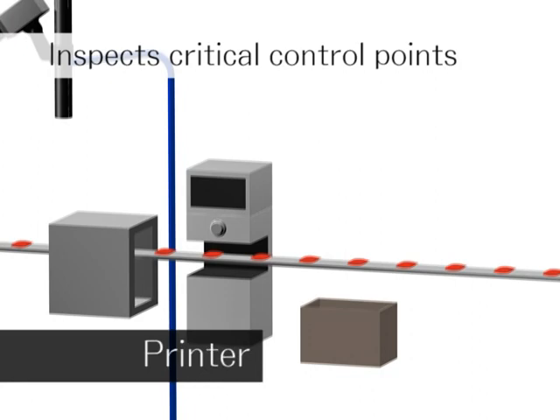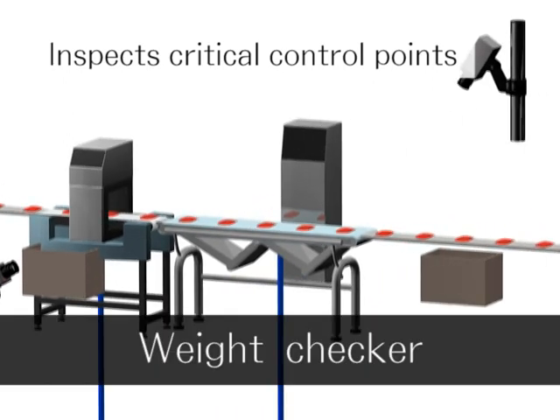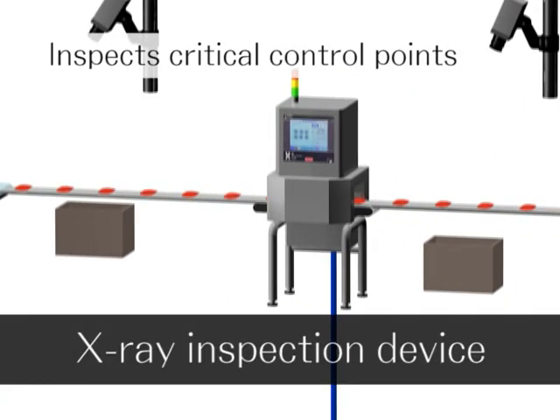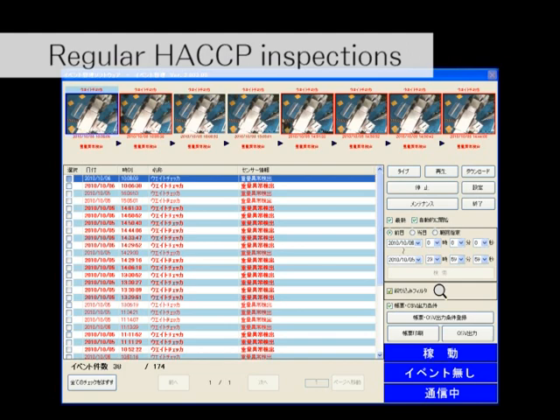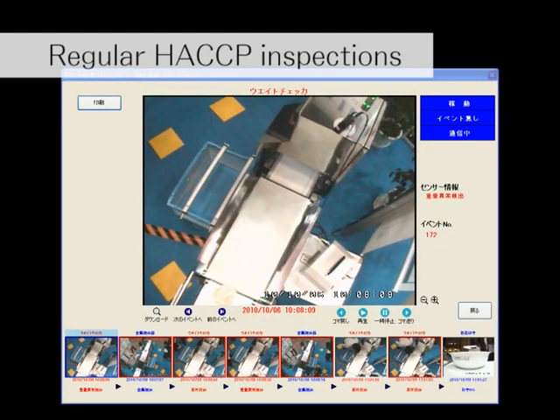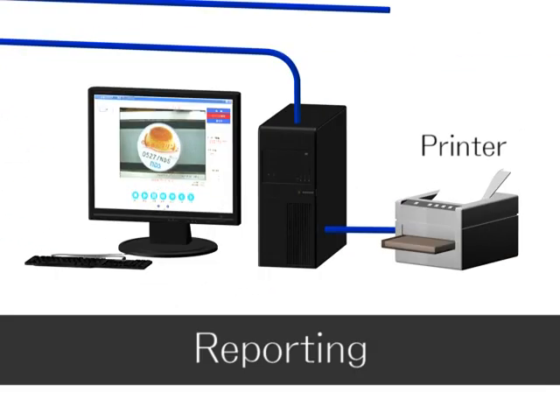Food Defense Recorder not only visualizes the inspection of critical control points — it can also prevent problems. The optional event management software further recognizes regular calibration checks of HACCP, or Hazard Analysis and Critical Control Point compliant devices, and automatically creates a list of images. The list can also be printed as a report.